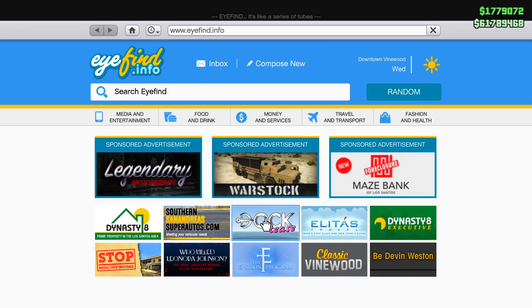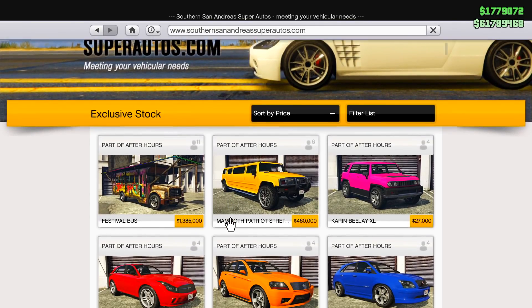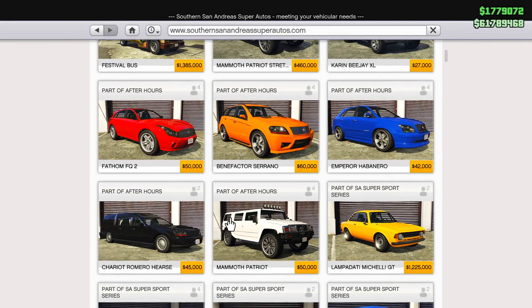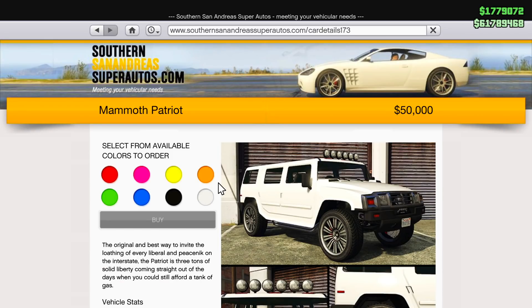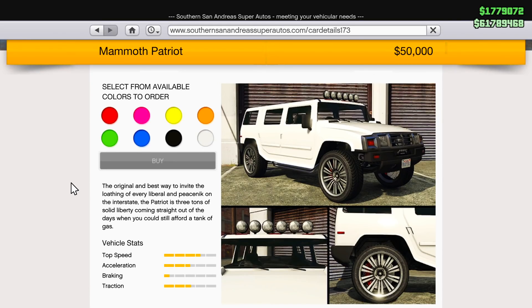Rockstar added two new vehicles today — though they've been in the game since day one, they're now officially available on the Southern San Andreas Super Sports site and you can store them in your garage. The first is the Mammoth Patriot. Rockstar describes it as the original and best way to invite the loathing of every smug-faced tree-hugging Delonte driver on the interstate — three tons of solid lane-straddling Liberty from the days when you could still afford a gas tank. For the first time in GTA Online, this iconic American hunk of steel is available for purchase, along with new mod options at LS Customs. The Mammoth Patriot is available for $50,000.